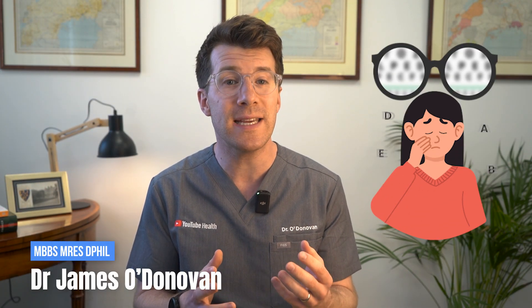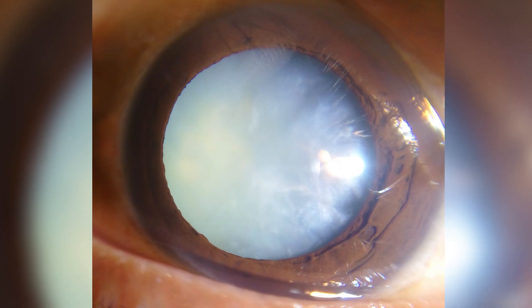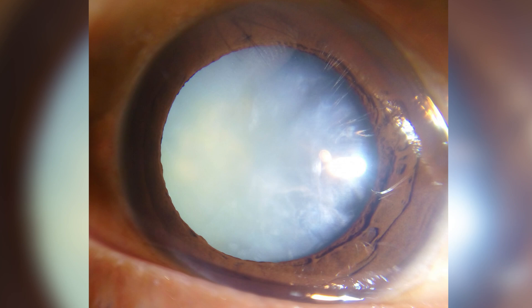My name is Dr. James O'Donovan. If your vision has been getting cloudy, blurry, or just not what it used to be, you may have been told you have a cataract — a clouding of the lens of the eye, which looks like this.